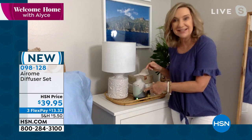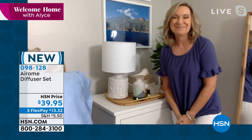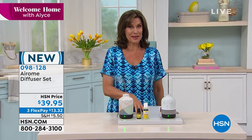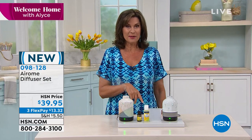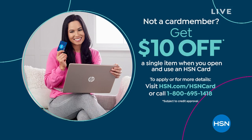We have the sheets coming up next, and you do not want to miss them. First, if you wanted to take $10 off, all you do is sign up for our HSN credit card — it takes a couple of minutes. We give you $10 off your next purchase after you're approved. There's no fee for our credit card, which is one of the things I love so much about it, plus you get a lot of special offers with it.